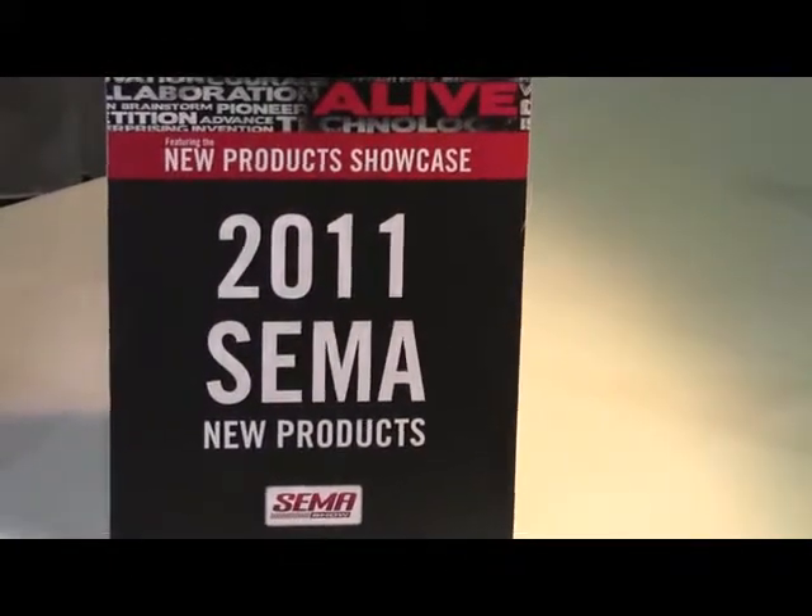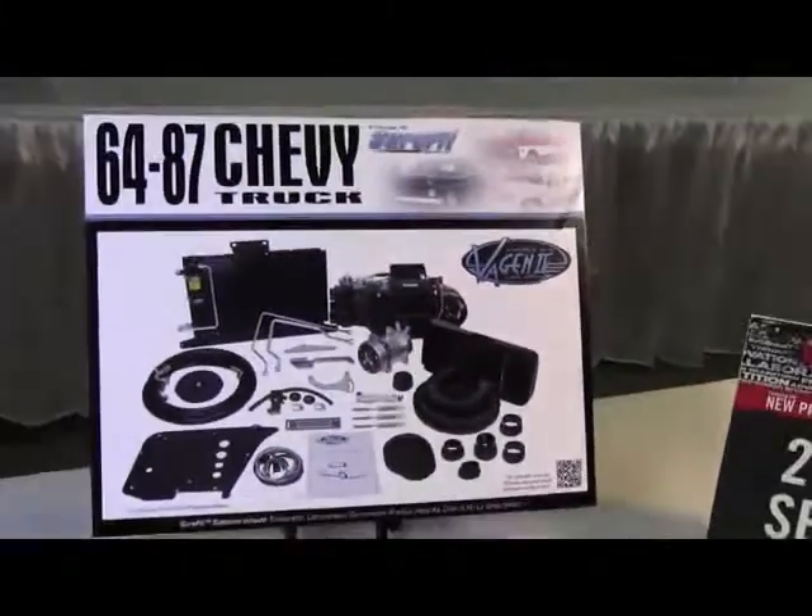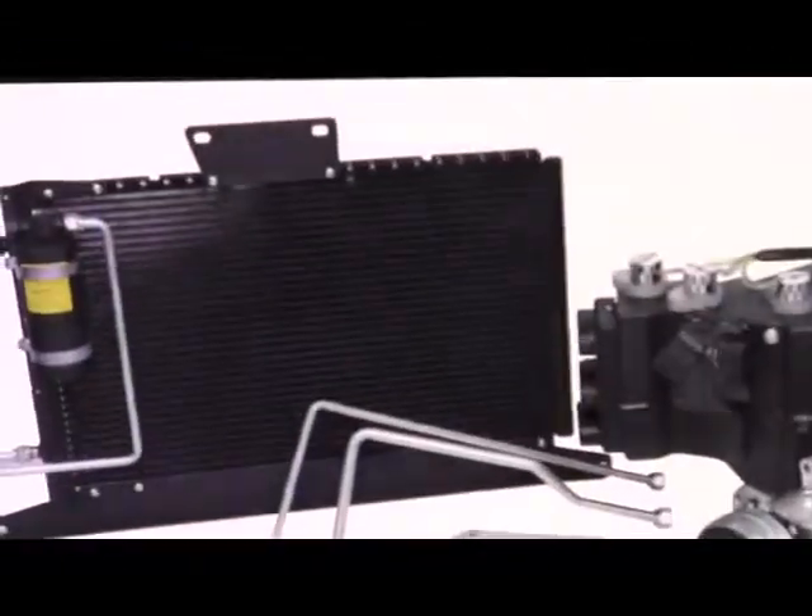2011 SEMA new product from Vintage Air Incorporated: Generation 4, 1964-87 Chevy Truck Sure-Fit Heat Cool Defrost System.